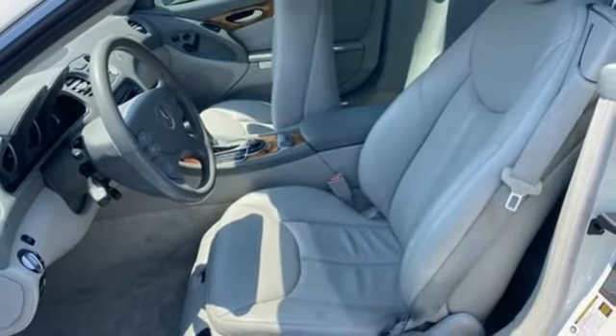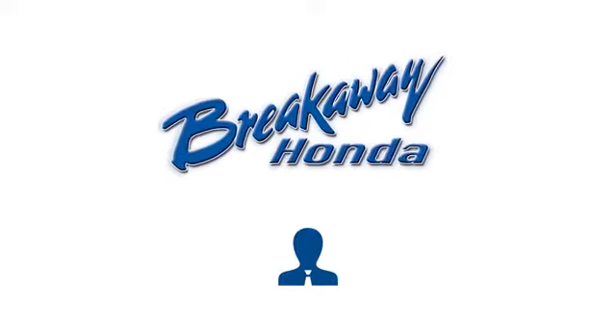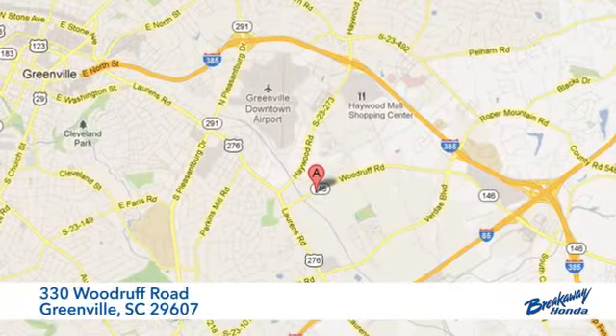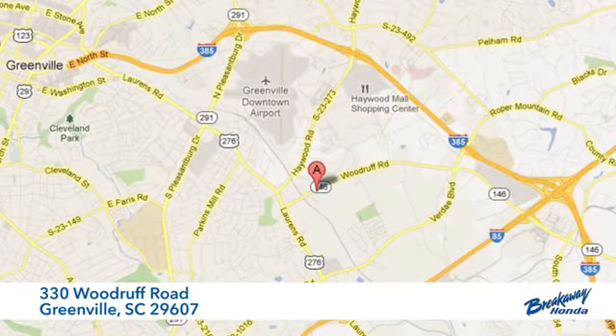Get the best — get Mercedes-Benz. Hurry in today and see it for yourself. Call, click, or stop in today. We're conveniently located at 330 Woodruff Road in Greenville, South Carolina.